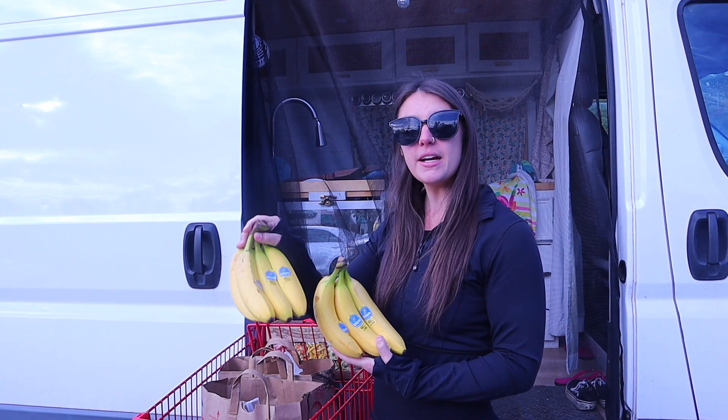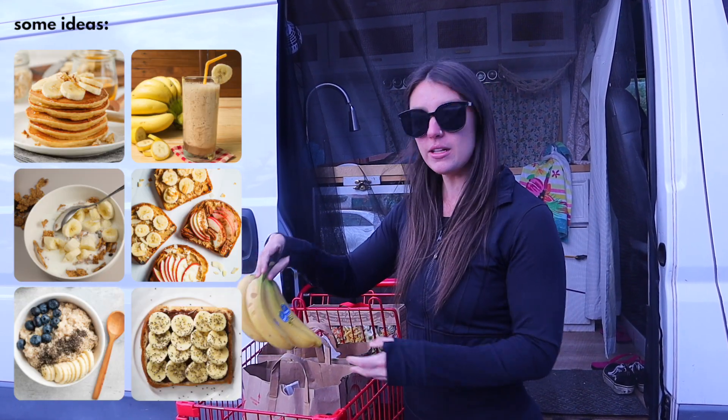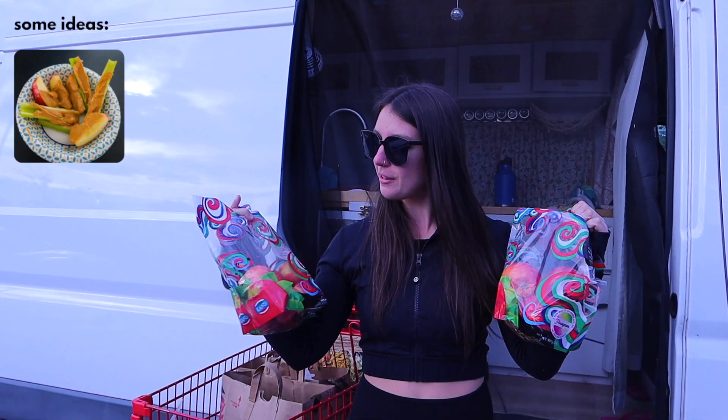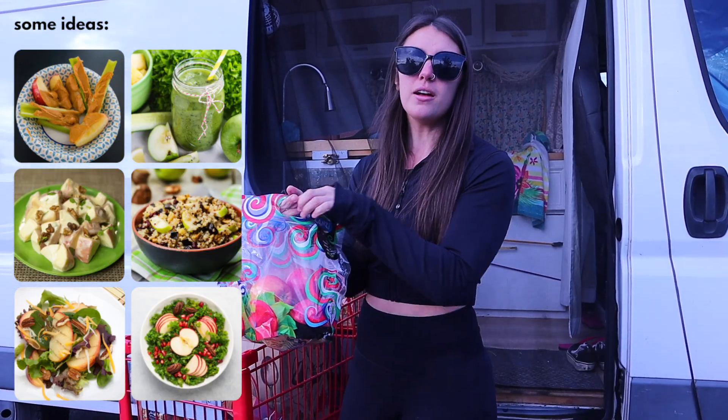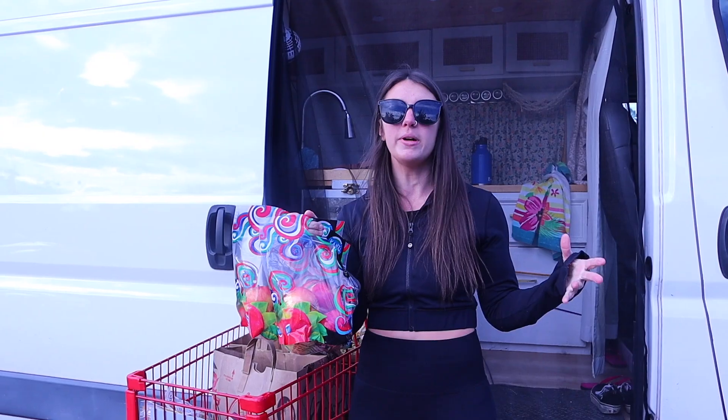We start off with bananas — we use them as a breakfast food in the morning or with our snacks. We both got apples. There are a lot of different apple variations that you can get, and you can also choose from so many different fruits.